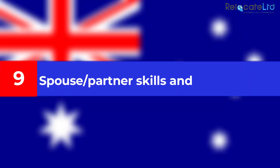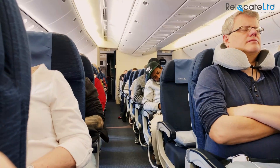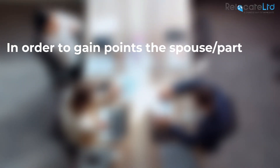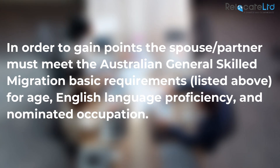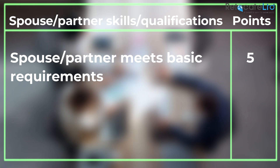Spouse or partner skills and qualifications: if the applicant's spouse or partner is included on the visa application and is not an Australian resident or citizen, their skills can count towards the points total. To gain points, the spouse or partner must meet the Australian General Skilled Migration basic requirements for age, English language proficiency, and nominated occupation.